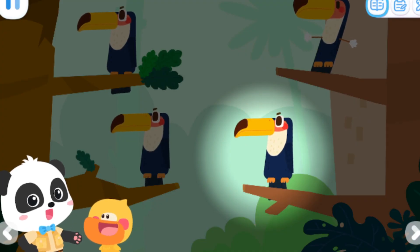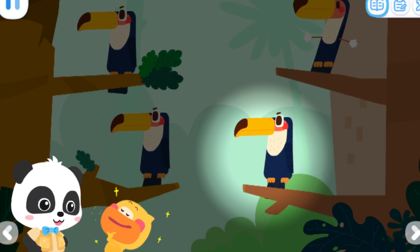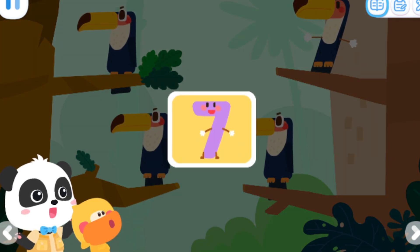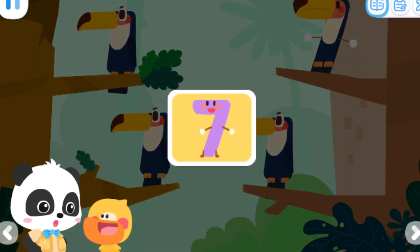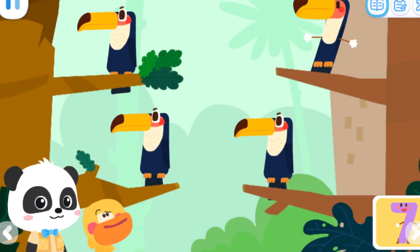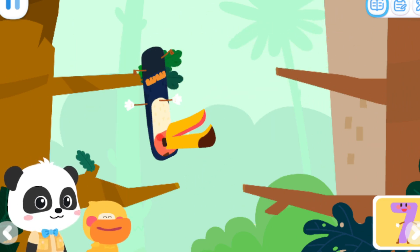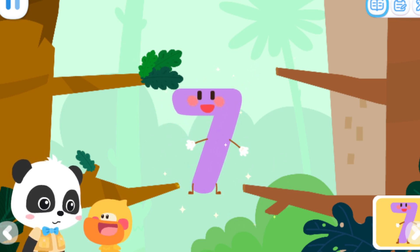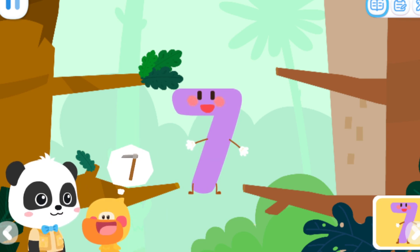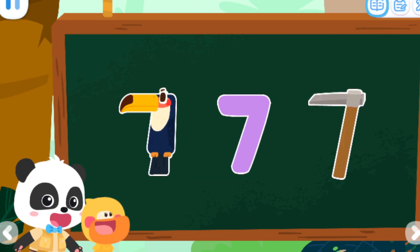What is this? This is a toucan! The beak of the toucan is so big, but mine is not small either! Ha ha ha ha! This is number elf seven! The one that looks different from other toucans is seven! Can you find it? Let's look for it! What does the number seven look like? I got it! It looks like a hoe! Yes! The number seven not only looks like a toucan, but also looks like a hoe!